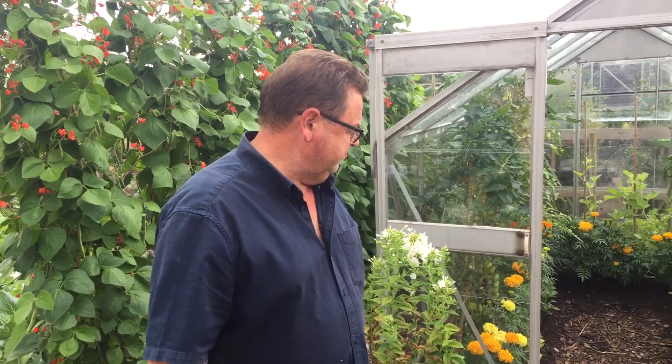Good morning and welcome back to the no-dig plot. This is the last day of July, the 31st, so we're going to do an allotment review.